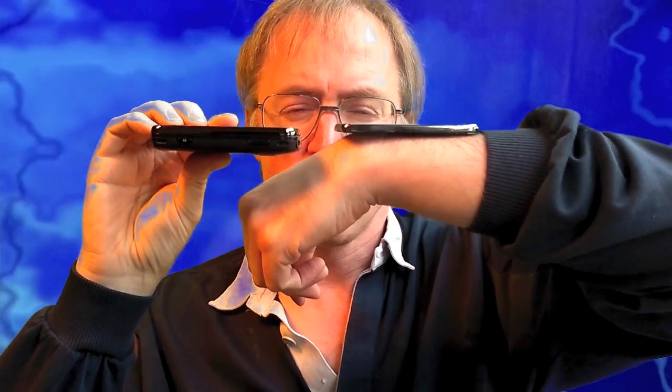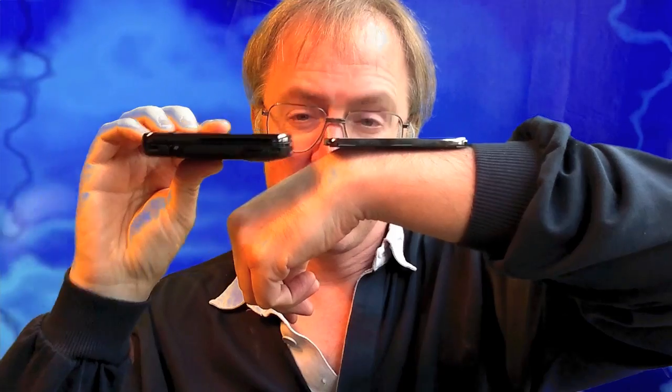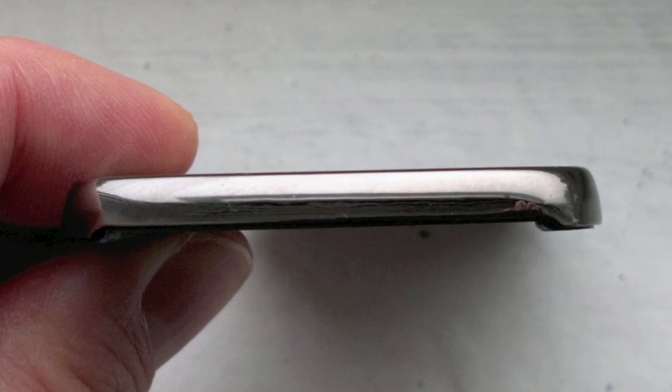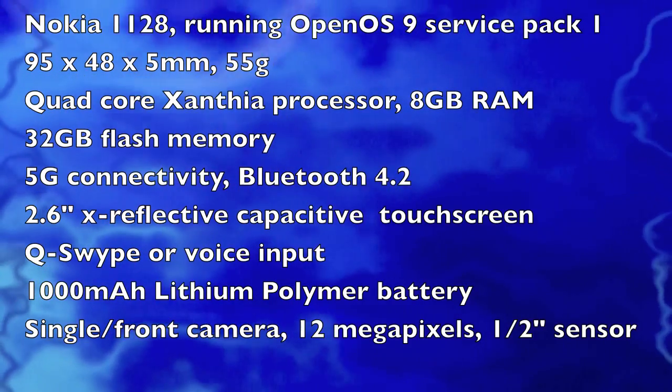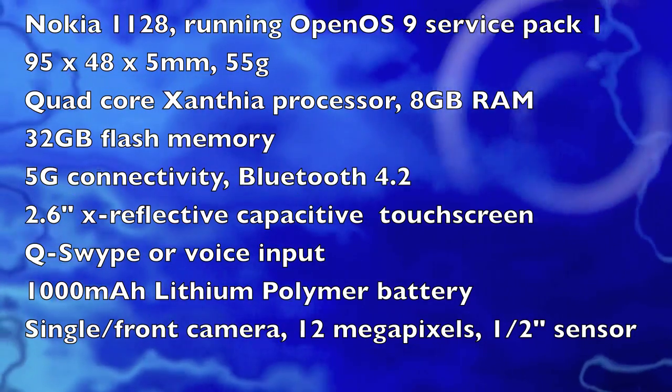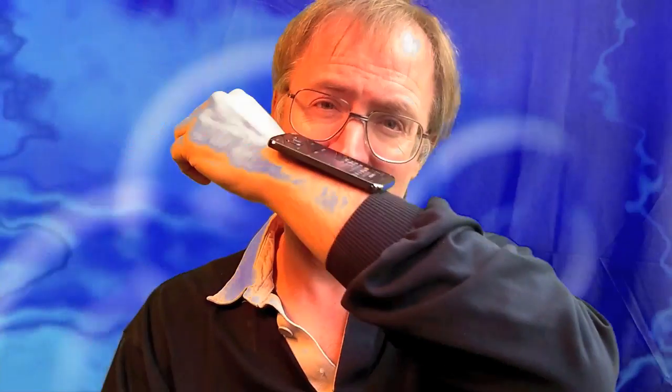This is the Nokia N86 — I got it from the phone museum. Very thick and chunky. It's very similar when viewed face on, but phones are much smaller and slimmer these days — this is 2015, after all. My Nokia 1128 is 5mm thick, which is about average these days, and weighs about 55 grams. It's got a quad-core Xanthia F8 processor, 8GB of RAM, and 32GB of temporary flash memory — but of course, everything I do really exists in the cloud. The 1128 is just my access point.